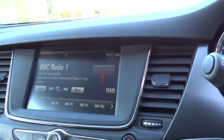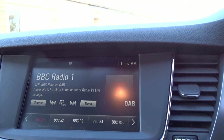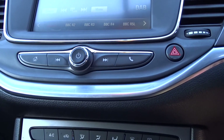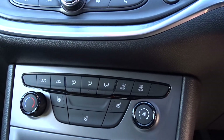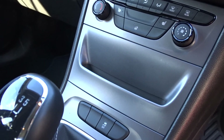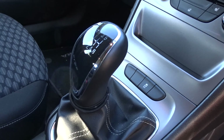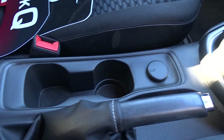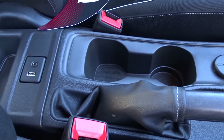The in-car entertainment is provided by a touchscreen DAB radio with Bluetooth and device connectivity, as well as AM and FM stations. There are also USB and auxiliary ports available. The car comes with air conditioning, heated front seats and steering wheel, and a six-speed manual transmission. There's plenty of storage space between the driver and passenger, with cup holders and storage compartments.